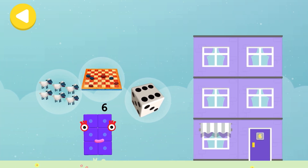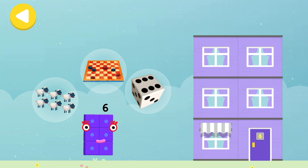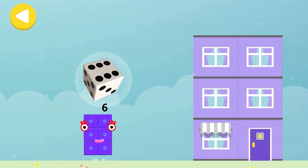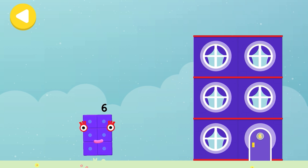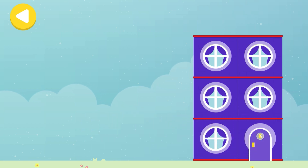Six dice! Board game! Six sheep! Drag one of the number block's favourite things onto their home! Hooray! You helped this number block go back home!